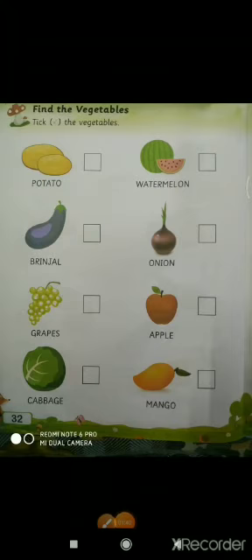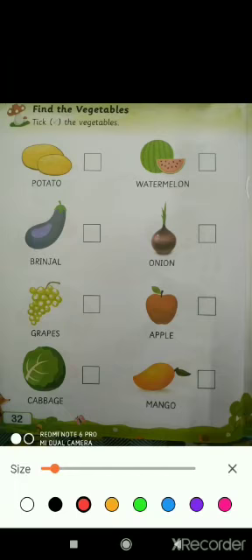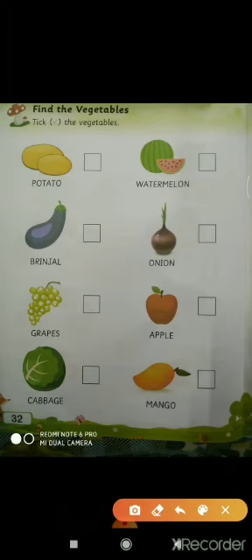And now children, in this picture we have to find the vegetables and tick them. First one is potatoes — potatoes is a vegetable, yes. Next is a watermelon — we will not tick the watermelon. It's a brinjal, so we will tick. There's an onion. Next are grapes — grapes are fruits, so we don't tick fruits. Then it's an apple. And cabbage — cabbage is a vegetable children. And mango is a fruit.